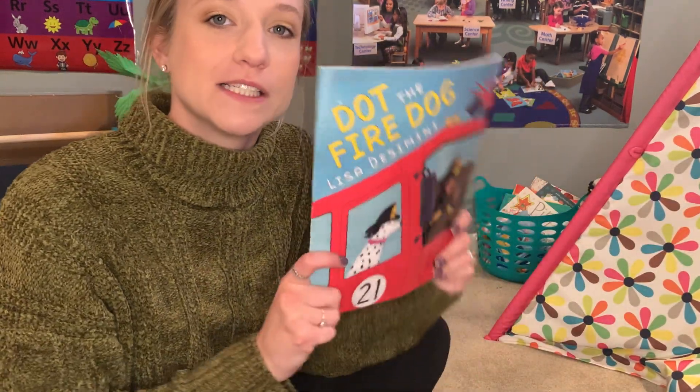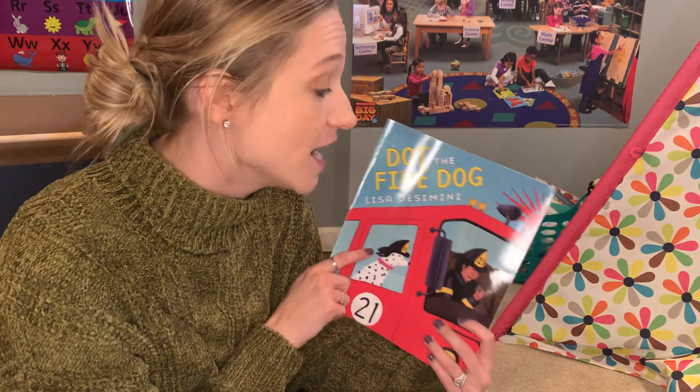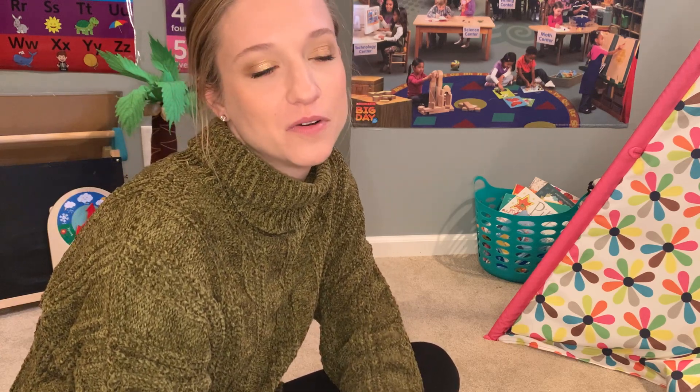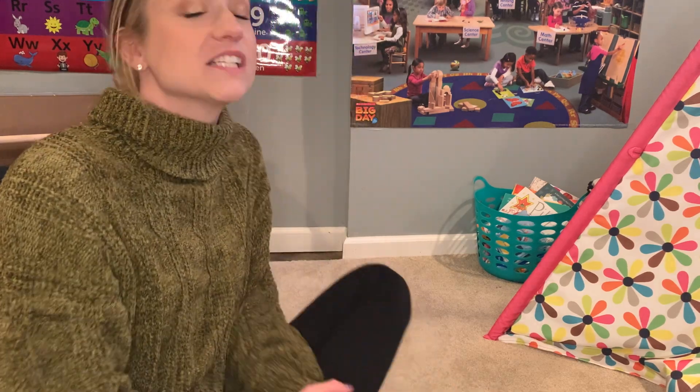So firefighters are so important because they protect us from some of the dangers that fires can cause, right? So those were a little bit of tips to help you stay safe when it comes to fire. So that is all I have for you guys. I'll see you on the next one. Bye!